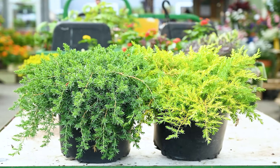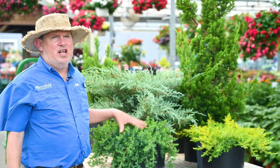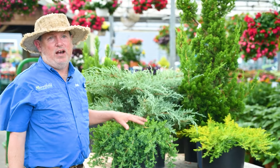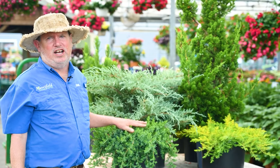These plants are conifers — they're cone bearing. They basically have needles of different colors and are extremely drought resistant. They really thrive in hot sun and very dry conditions.